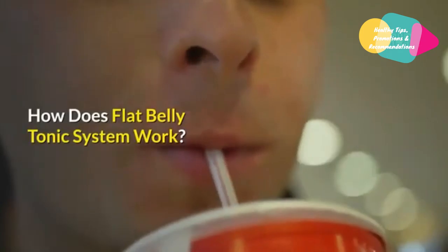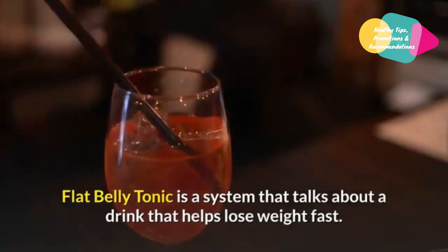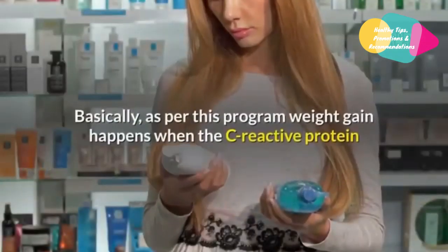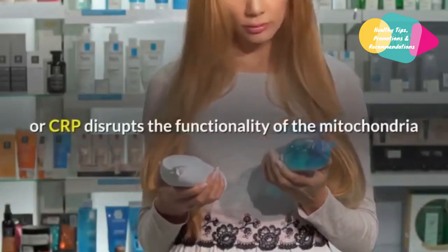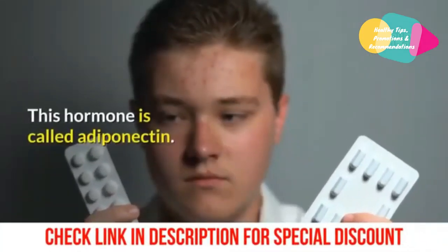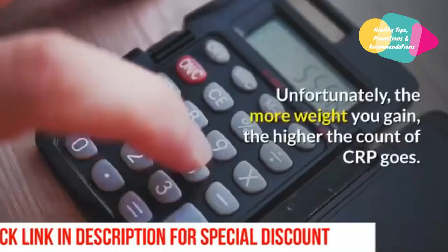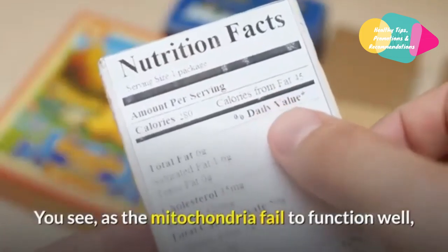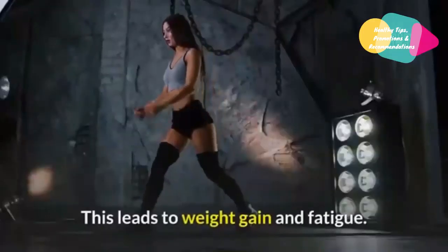Flat Belly Tonic is a system that talks about a drink that helps lose weight fast. Within just 30 days of starting, you will be able to notice visible results. As per this program, weight gain happens when the C-reactive protein, or CRP, disrupts the functionality of the mitochondria and switches off the hormone responsible majorly for metabolic activity. This hormone is called adiponectin. All this leads to fat accumulation. The more weight you gain, the higher the count of CRP goes. As the mitochondria fail to function well, nutrients are not broken down to form energy and fats are stored, leading to weight gain and fatigue.